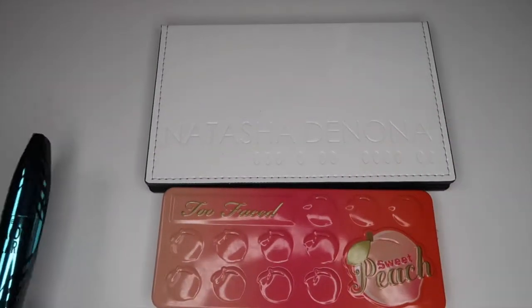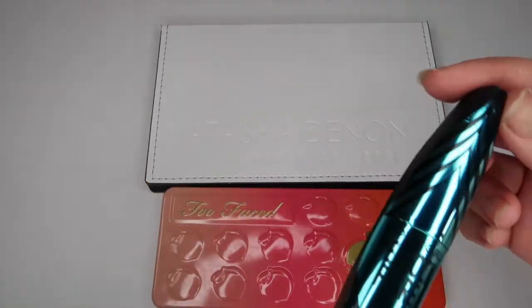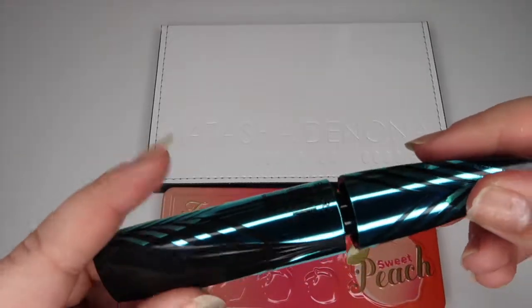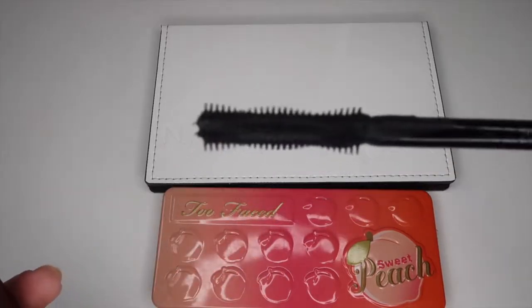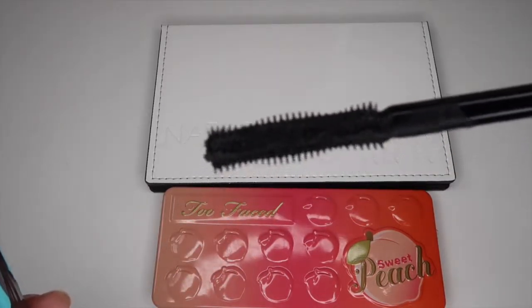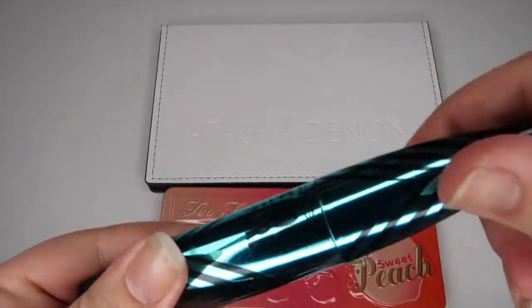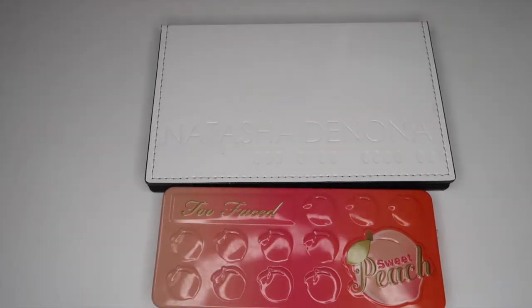I do have two eyeshadow palettes, but before I get into those I want to mention the mascara. This is the CoverGirl Peacock Flare Mascara — I picked this up in an Ulta haul not too long ago, and I had so many mascaras open that I didn't get a chance to actually try this one yet. That's the wand right there. I've heard a couple of other YouTubers talking about this mascara, so I'm excited to try it out for myself and I'll be rotating it into my drawer.